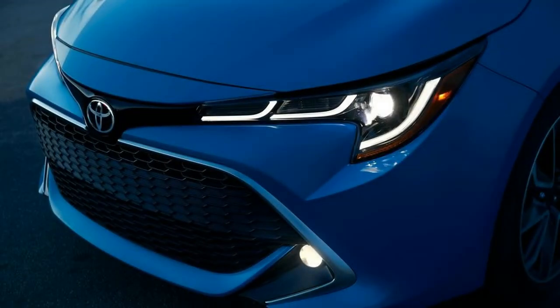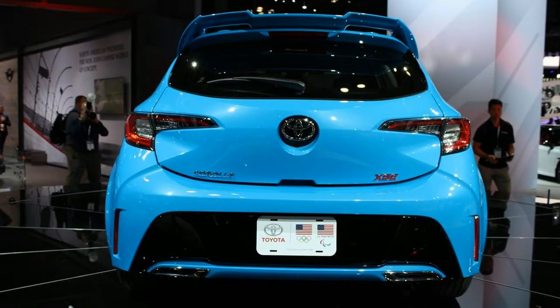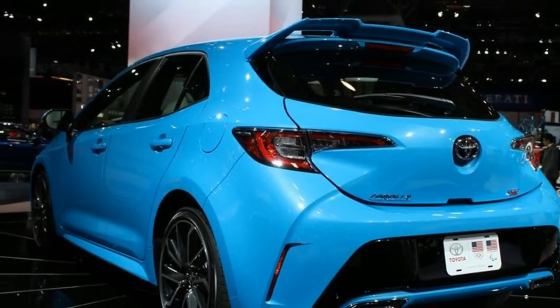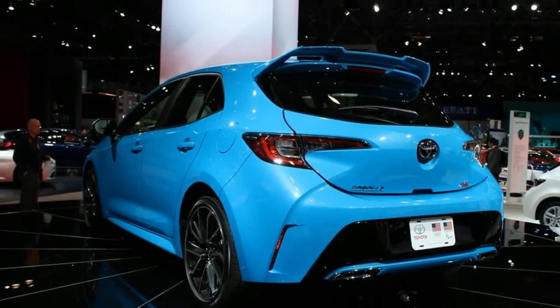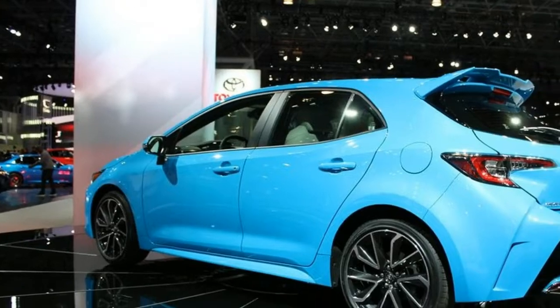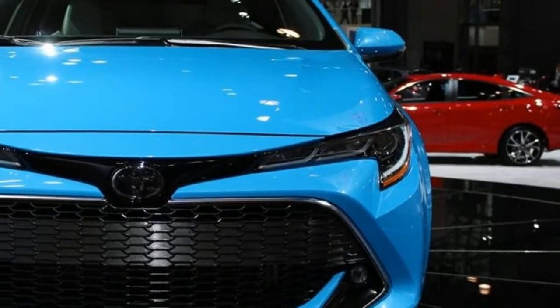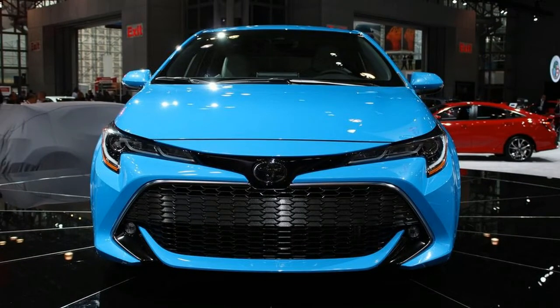Despite looking considerably like its ancestors, the 2019 Corolla hatchback actually sits on the automaker's new TNGA platform — Toyota New Global Architecture. Thus, it's very distinct from its outgoing four-door sedan sibling and fundamentally more advanced overall. In fact, the new model has significantly more in common with Europe's latest Toyota Auris.